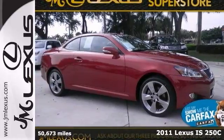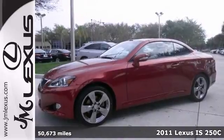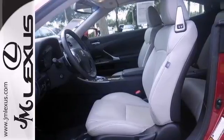There isn't a nicer certified 2011 Lexus IS250C convertible than this pristine cream puff. This coupe is equally at home downtown or just out roaming the countryside.